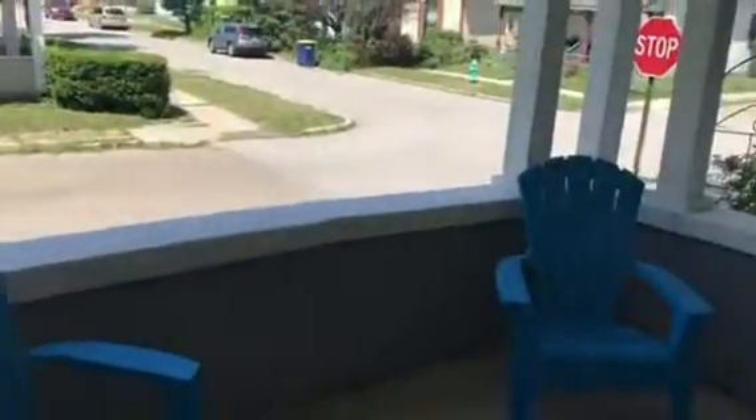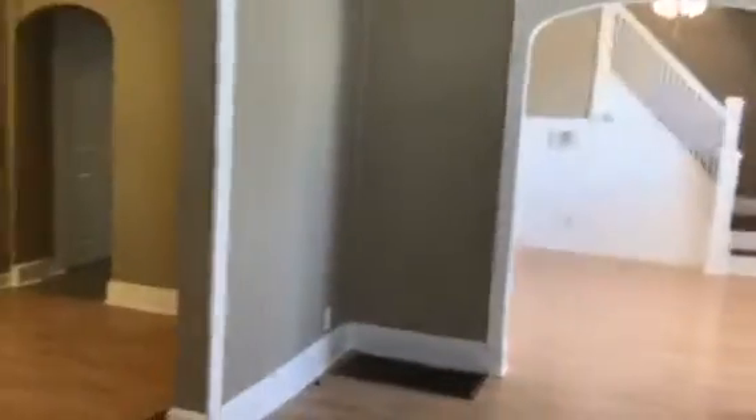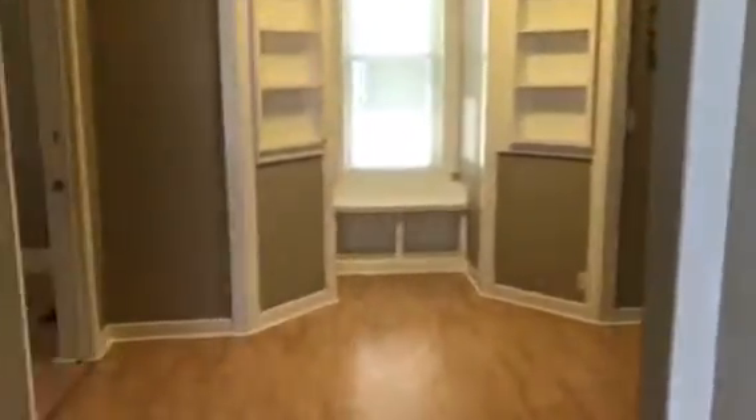We've got some nice little touches here on this great front porch. As we venture inside, you'll see that it's a spacious home — three bedroom, two bath, well maintained with some new updates. We've got a study and a bedroom on the main floor.